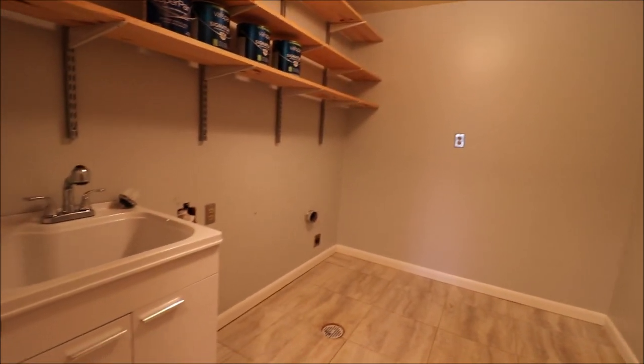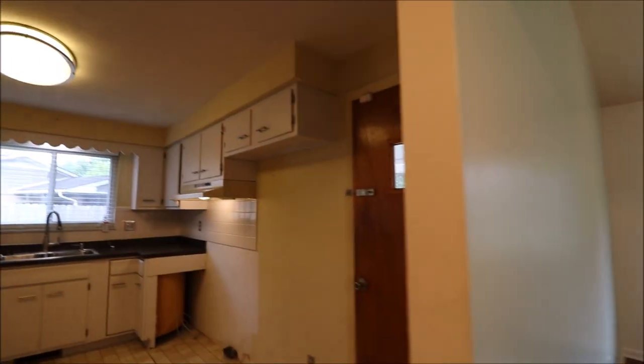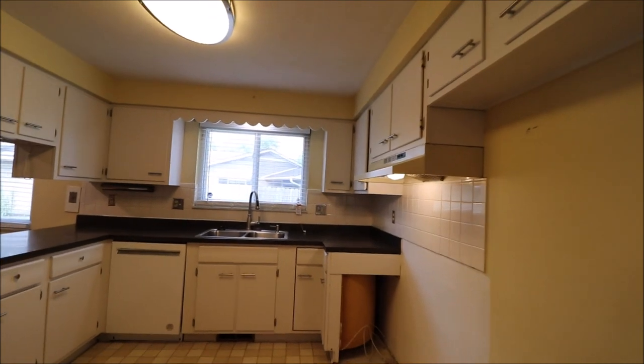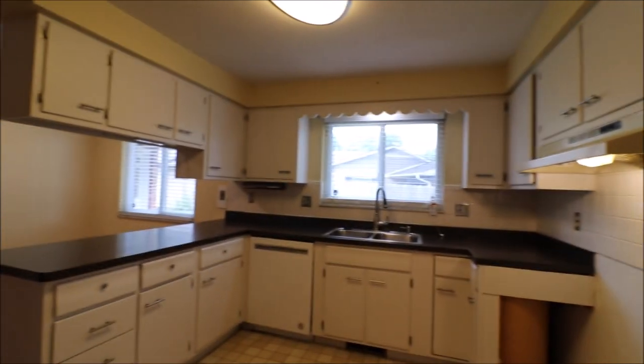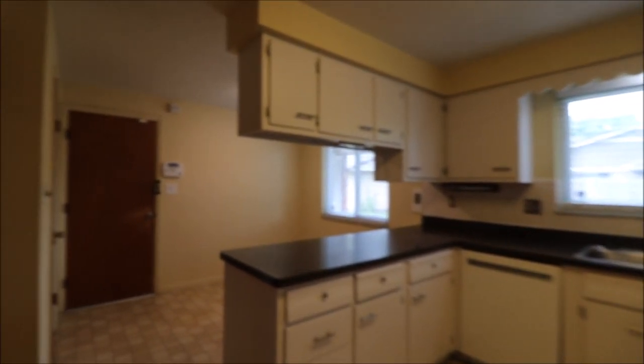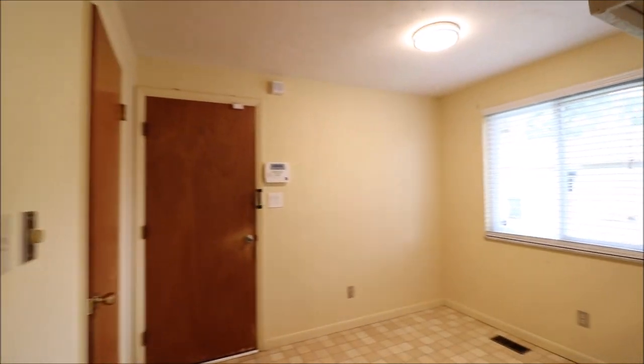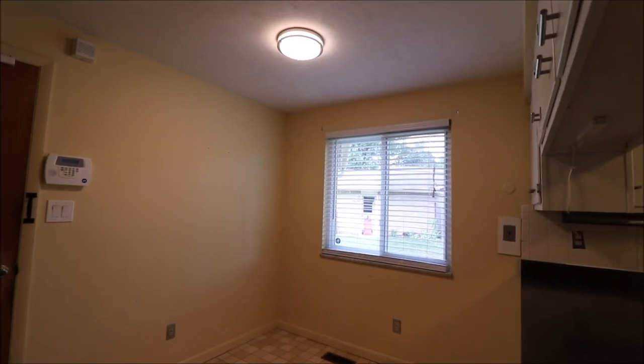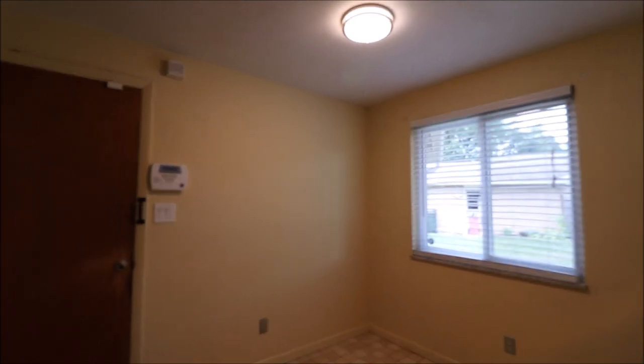Lots of room in the laundry room, with a utility sink. If we go left here — facing the house, left-hand side — into our kitchen. Loads of counter space in here. Big double-door pantry. Eat-in area for the kitchen, or if you ever wanted to reset the kitchen, this will be one giant kitchen.